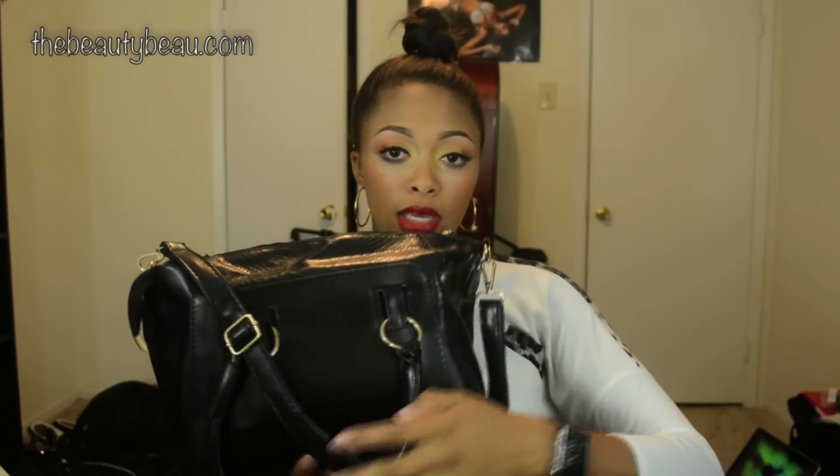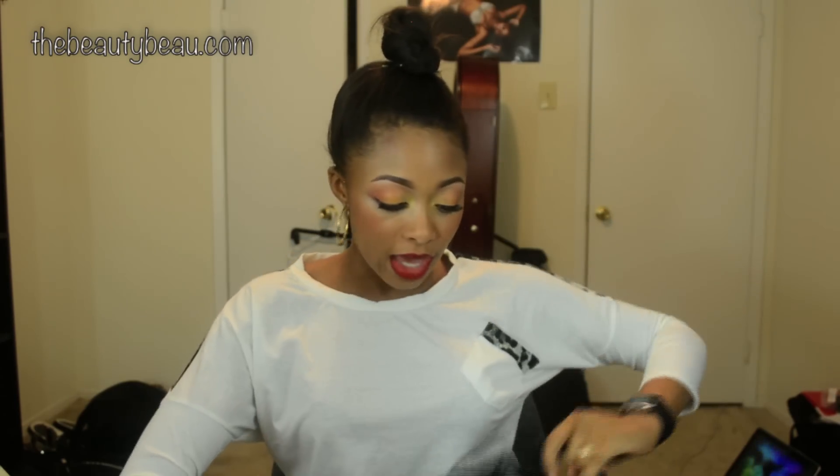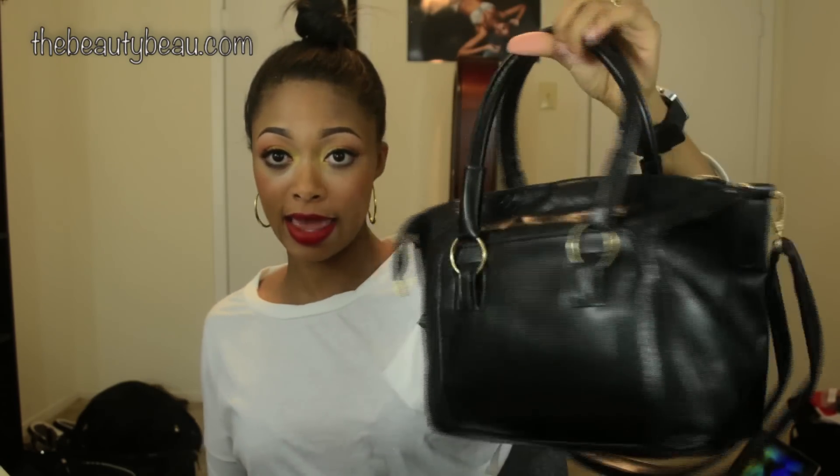It looks small on the website but it holds a lot of stuff. It has a big strap which is adjustable — I don't like it too long unless I'm doing crossbody. But it also has two handles if you want to carry it that way.